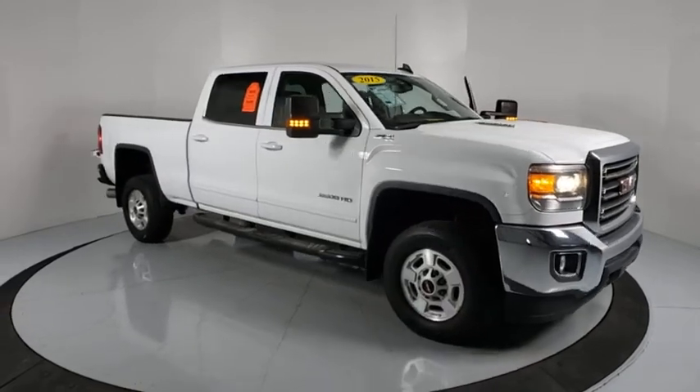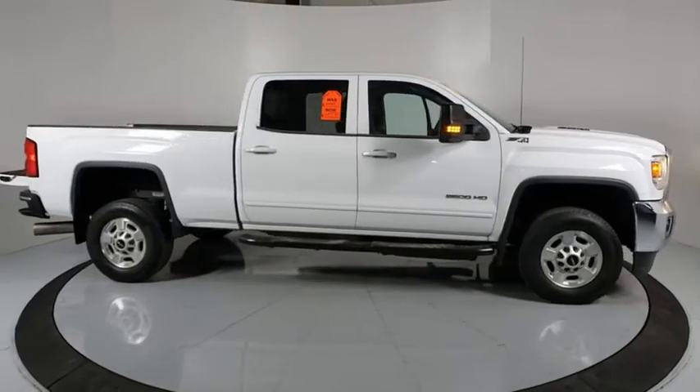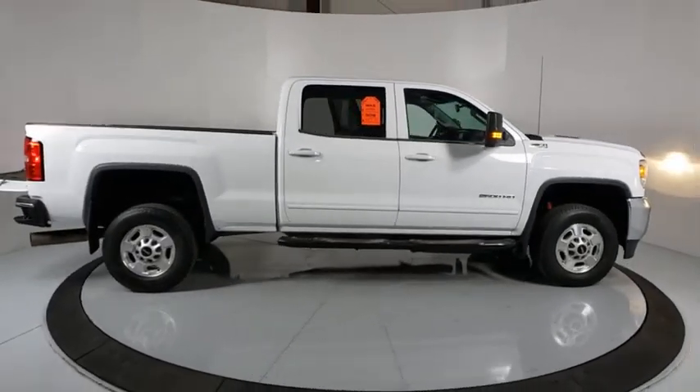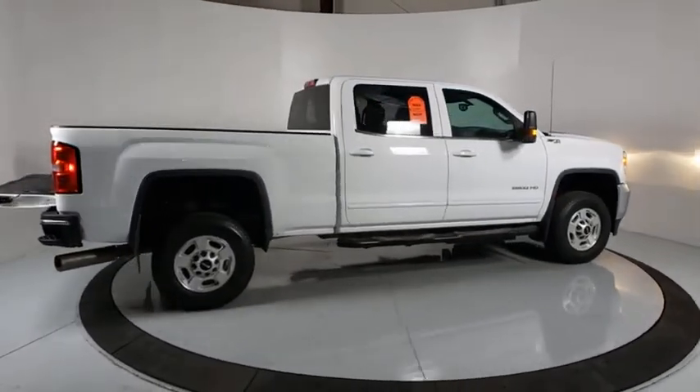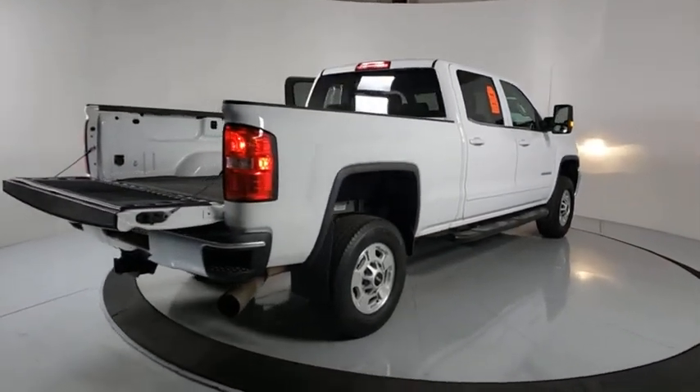You are going to love the 2015 GMC Sierra 2500 HD. The GMC Sierra 2500 HD has all your workhorse basics covered. No worries here — this vehicle has less than 90,000 miles.